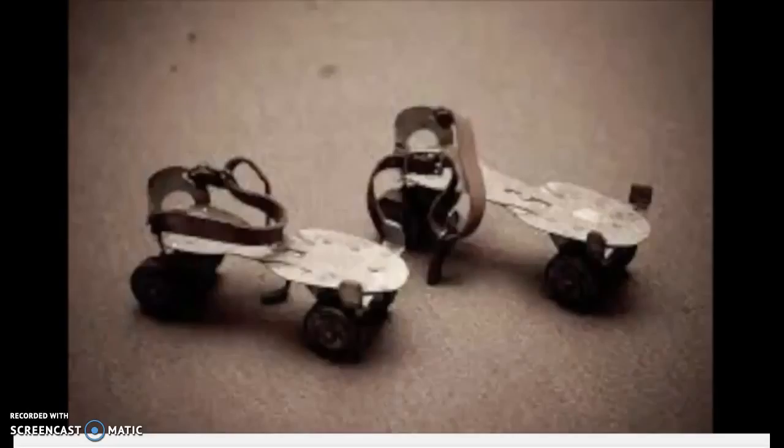These are the kinds of roller skates that the kids would have played with on the parade ground during the times.